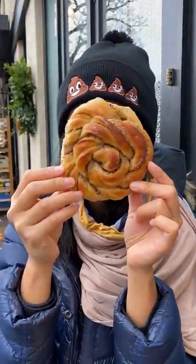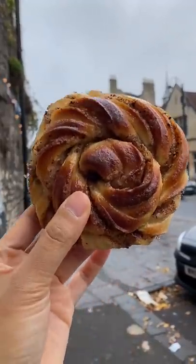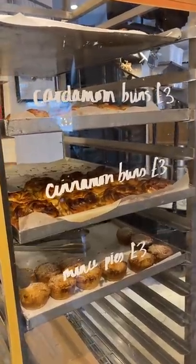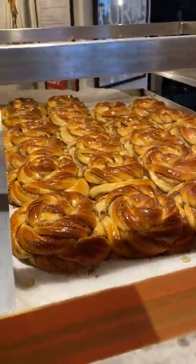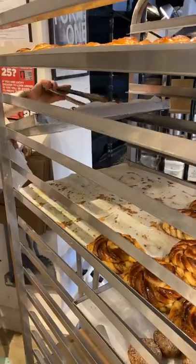Can you guess which bun is which? These two buns are different flavors, and pay attention for the plot twist. We went to a bakery that's well known for their buns here in Bath, England. They have two types: a cinnamon bun and a cardamom bun.